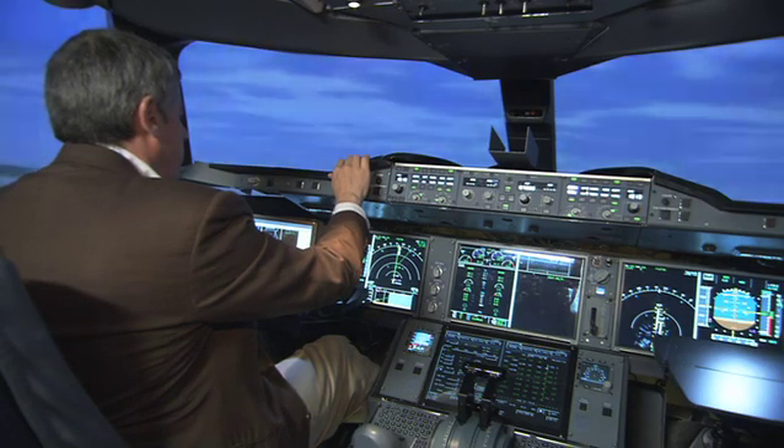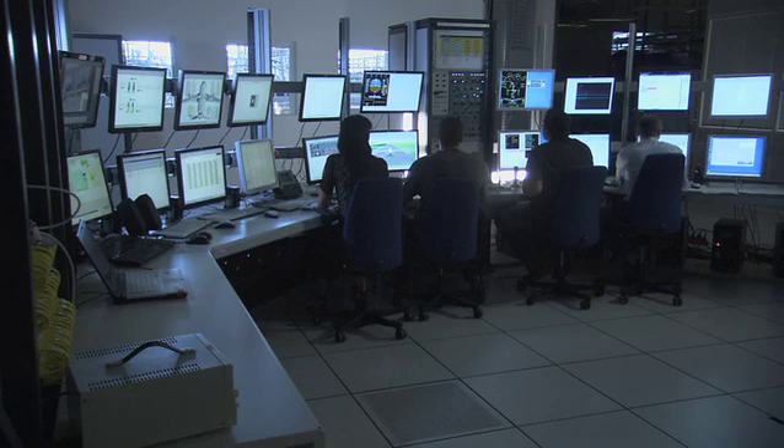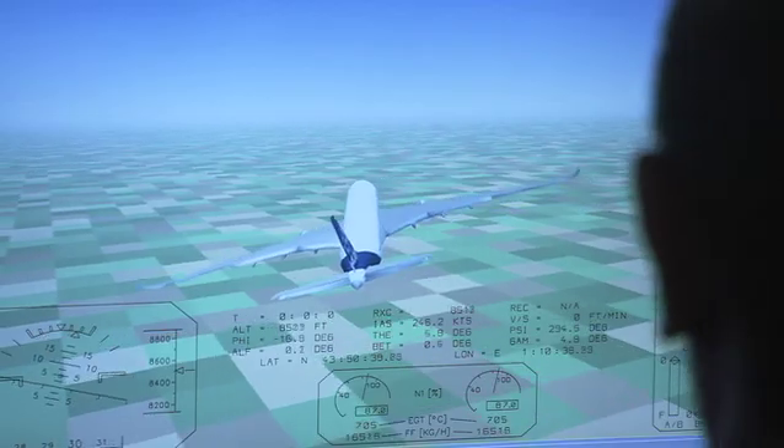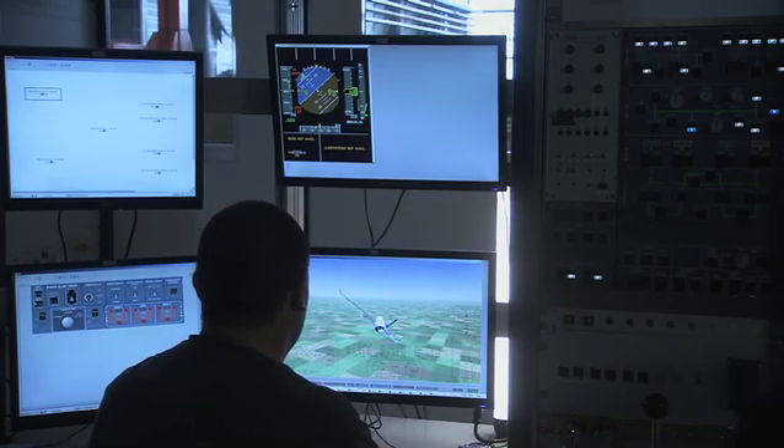is to integrate more systems together. For example, on Ironbird we already test electrical systems, hydraulic systems, and flight control systems, and we add on top the real human-machine interface systems to enable pilots to perform virtual flights.